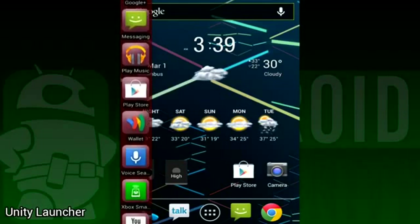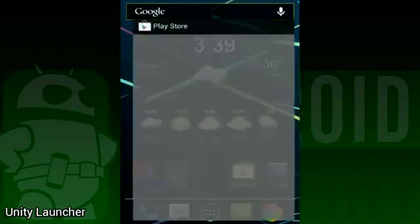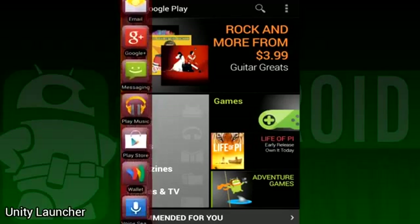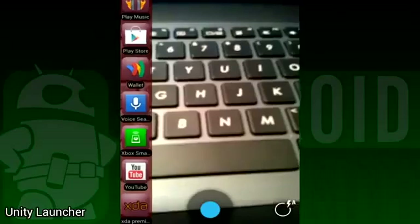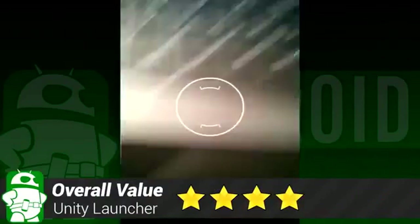You simply swipe in from the left to open the launcher. Once it's populated with your favorite apps, you can access them anytime, anywhere. You can be in an app or a phone call — you just gotta slide it open and select your apps. It is very helpful for people who switch apps often and it's dead simple to use. The only real gripe is that it's a very simple application and that sidebar is about all the app can do. So we gave it a four out of five star rating.